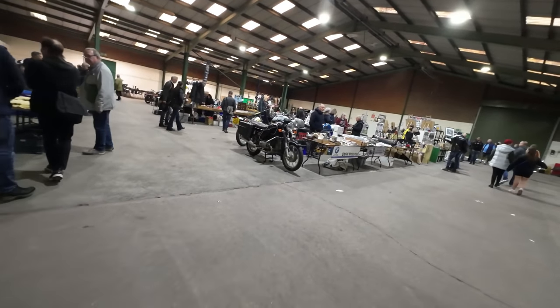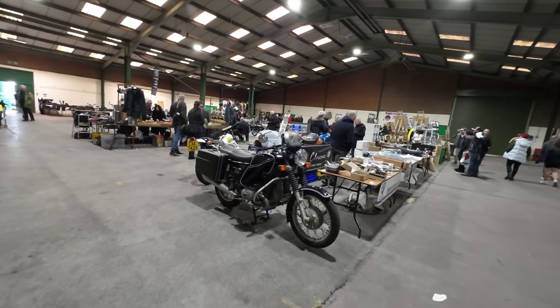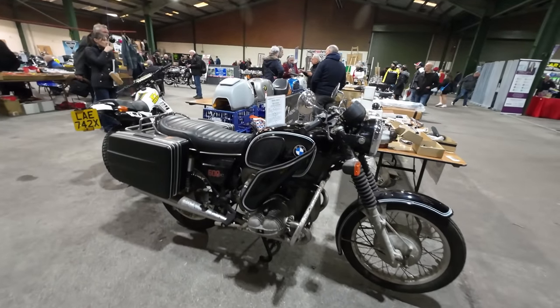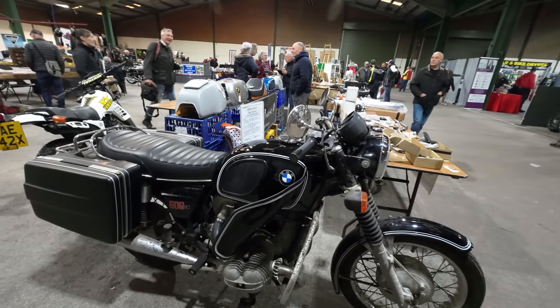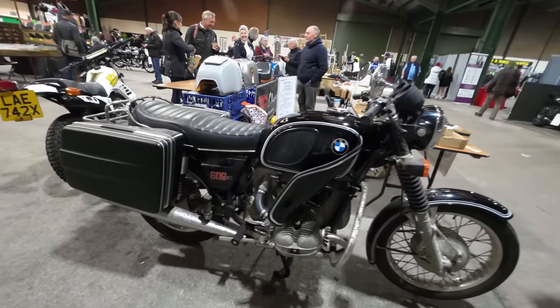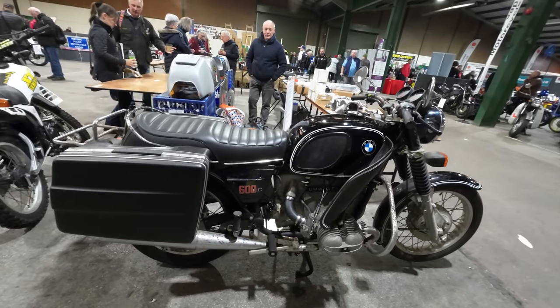Somebody in the comments was saying why don't I ever show any classic BMWs? And I found one — BMW R60. It's not in pristine condition, but it's still here.